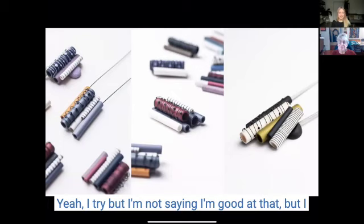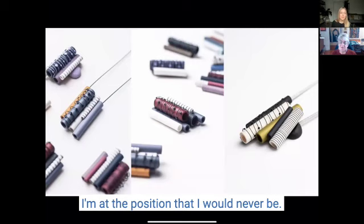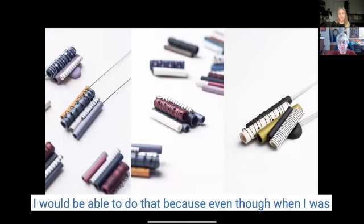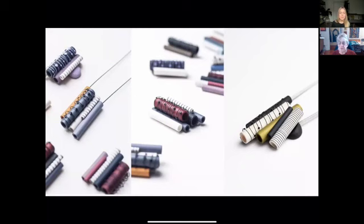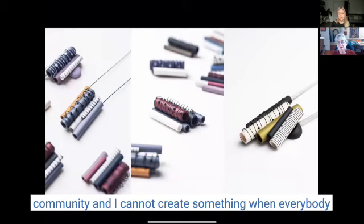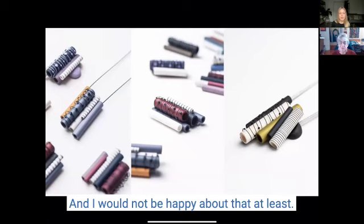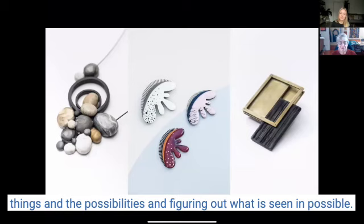So you try to create trends rather than follow them? Yeah, I try — I'm not saying I'm good at that, but I think that's the only way you can create. I'm at a position where I cannot copy anyone else. Even when I attended classes with other teachers when I was younger, I always came up with something different. I'm very much aware of my position in the community and I cannot create what everybody else next to me is creating — it just wouldn't fit me.